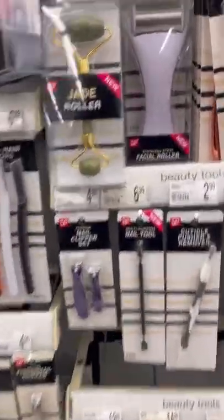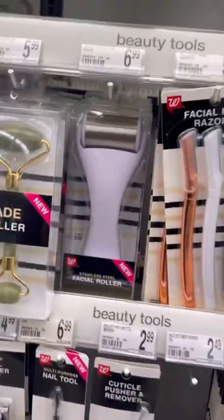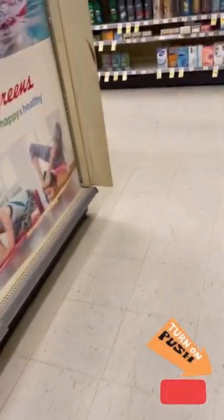They had one of those stainless steel facial rollers that you can put in the refrigerator to make cold, and that was about it that I seen over here. So I only ended up picking up some non-aluminum deodorant they had on clearance, Perry's men's facial lotion, and some laundry detergent for $2.